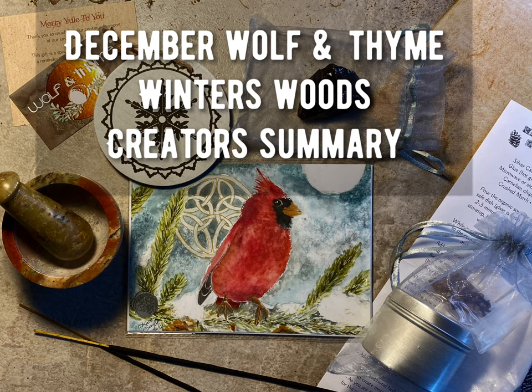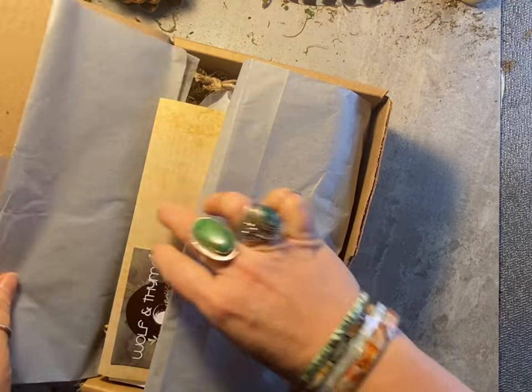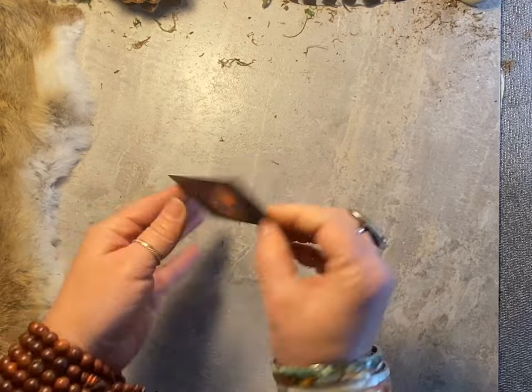Hello and welcome! My name is Kat Grady and I am the artist and curator for the Wolf in Time boxes and the company. Today I'm going to be opening up my Wolf in Time box for December — Winter's Woods.